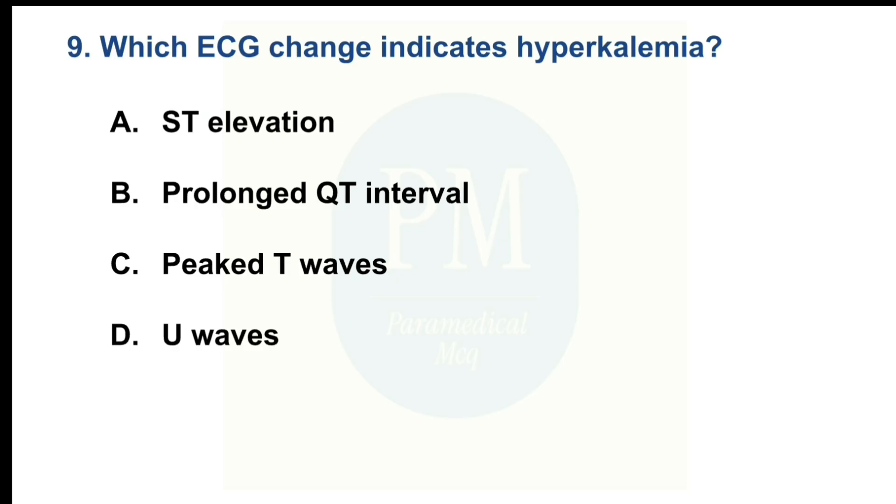Which ECG change indicates hyperkalemia? Option A: AST elevation. Option B: Prolonged QT interval. Option C: Peaked T waves. Option D: U waves. The correct option is Option C: Peaked T waves.